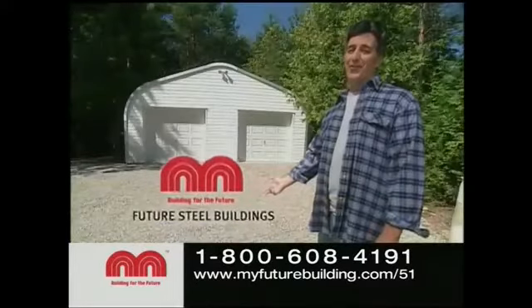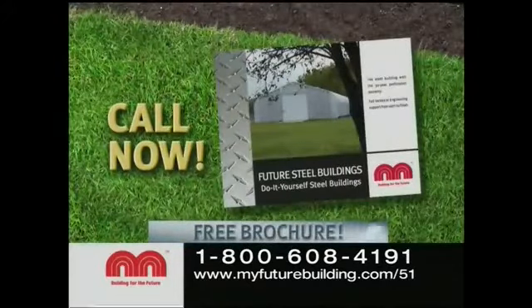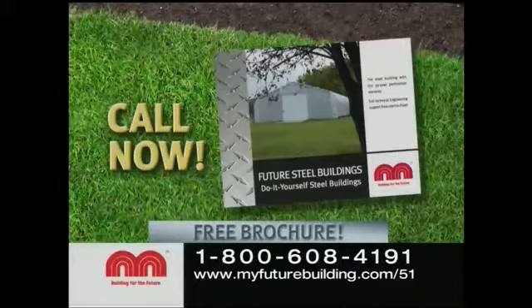You'll love your new Future Steel building. Call the number on your screen or visit us online for a free brochure and list of sell-off buildings. Call right now.